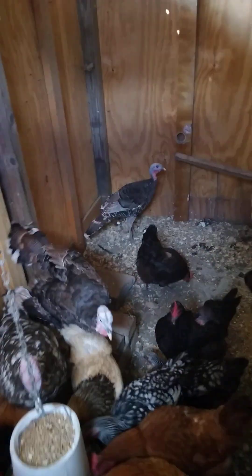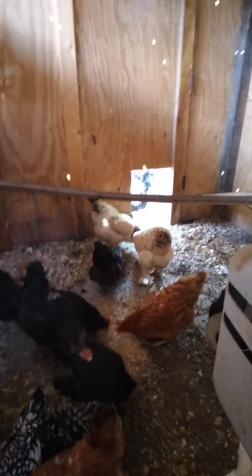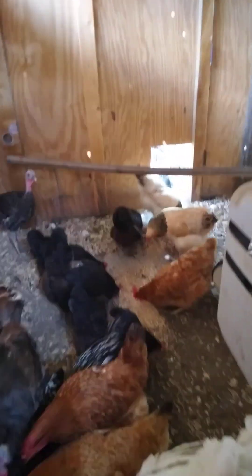And then I'm going to pick some up here with this container — about half. I do about half and I throw it out in the middle of the floor, and that gets them all back away from the feeder.